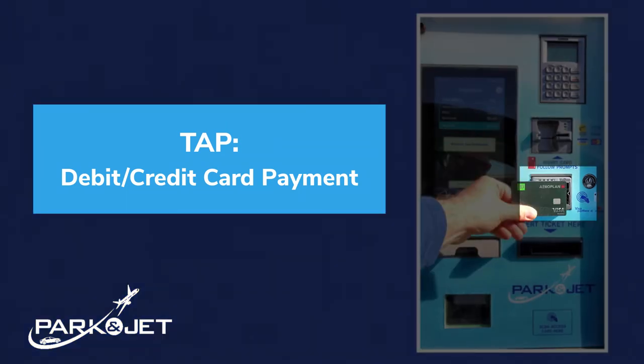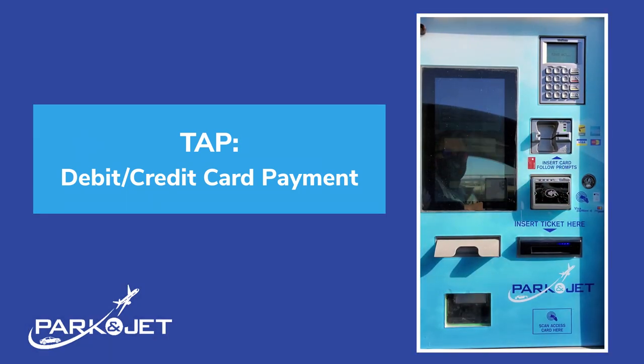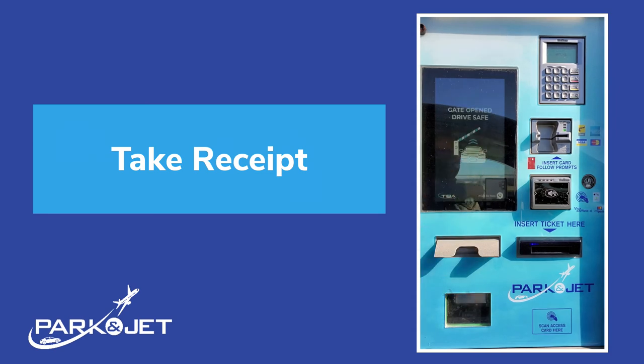Once prompted to make your payment, you can tap to pay with your credit or debit card, Apple Pay, or Google Pay. Please take your receipt with you. We look forward to seeing you again soon. Thank you.